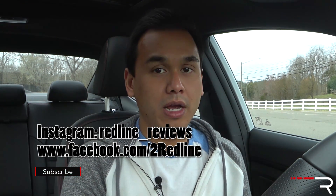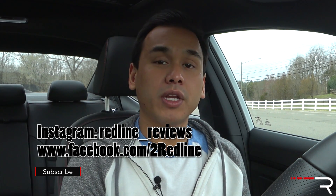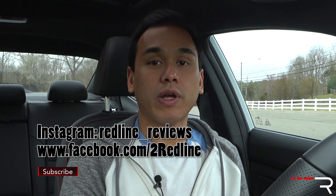That does it for my Redline Top 5 of the 2017 Hyundai Elantra Sport. I will be doing a full Redline review on this car, so keep a lookout over the next couple of days. Until then, if you're looking to see the latest cars I'm testing, make sure you follow me on Instagram at redline_reviews, like us on Facebook, and please subscribe to the Redline Reviews YouTube channel for all the latest reviews. Thanks so much for watching, guys — I'll catch you all in the next video.